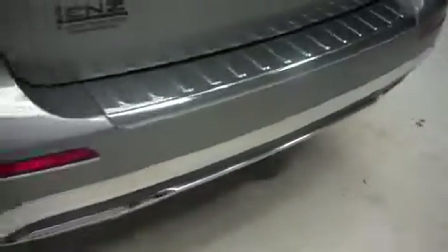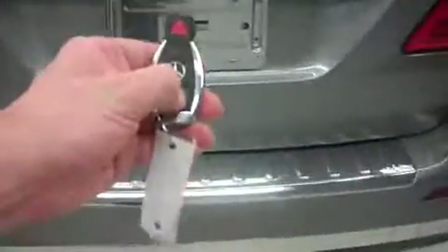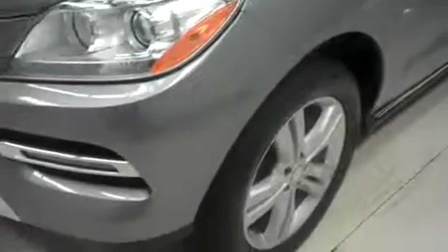This Mercedes has the factory bumper and towing package, and it has a power-assisted rear gate. There is a lot of room for cargo — very clean. The power-assisted rear gate closes at the push of a button. Looking along the driver's side, there are no dings or dents.